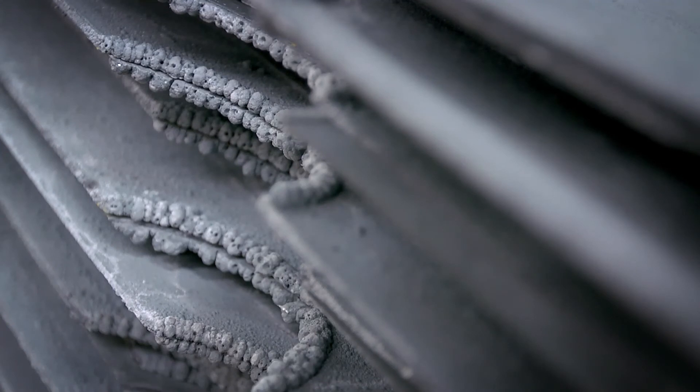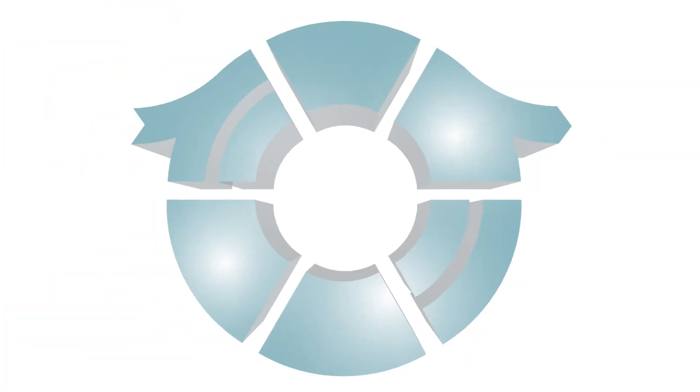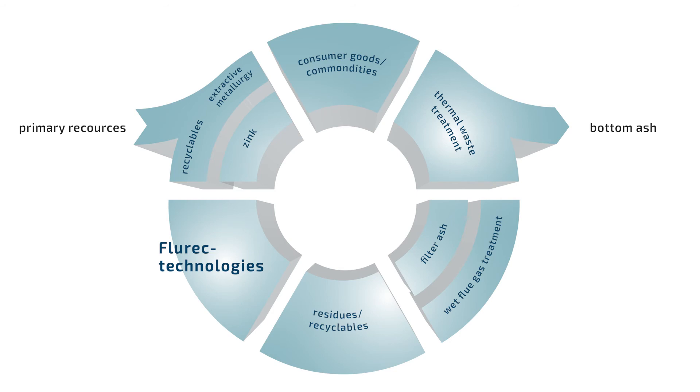The Fluorik process is a real benefit for Kebac. Not only does less residue mean lower operating costs, but we can produce one ton per day of high-grade zinc from our waste. With the recovery of secondary raw materials, the Fluorik technology closes a metal life cycle and increases the economic and ecological value by intelligently treating the residues from thermal waste treatment.